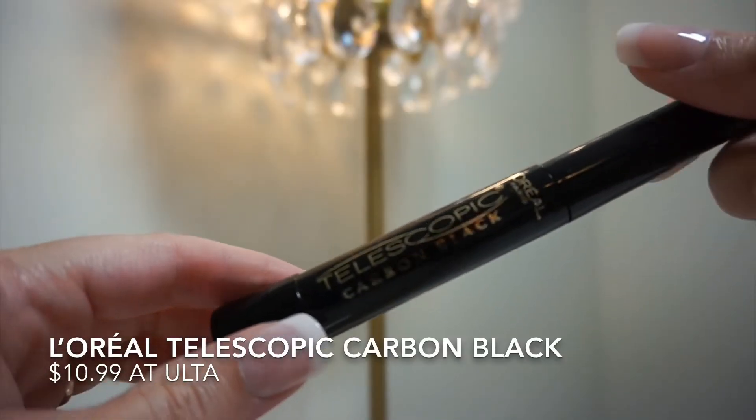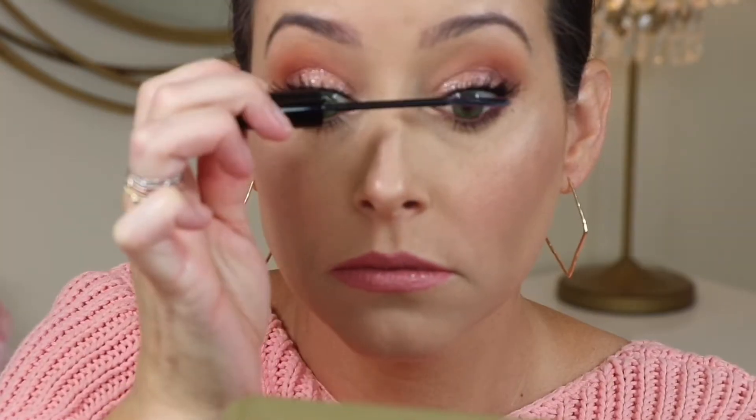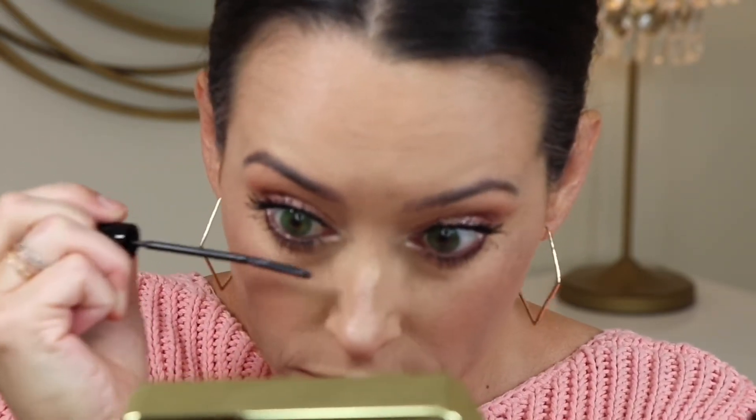The Telescopic is best if you need something that's lengthening, that's going to really fan out your lashes almost like a comb. The L'Oreal Lash Paradise is really good for that bulking and getting that fullness initially, but once you've built that fullness up it can sometimes clump — that's when I go in with the Telescopic over it to make sure there are no clumps, so my eyelashes look very separated and full.